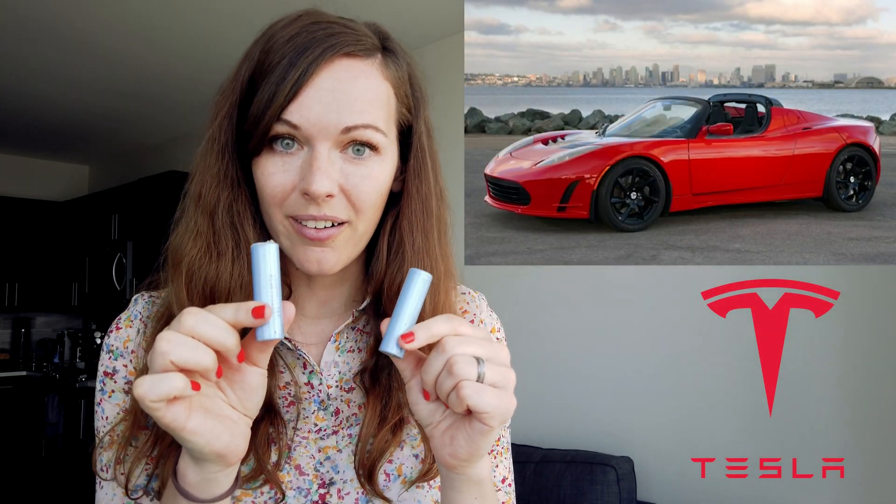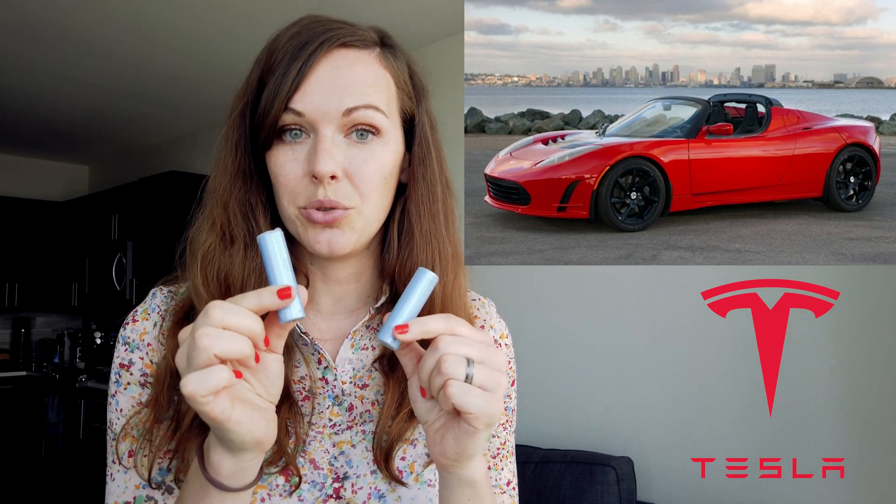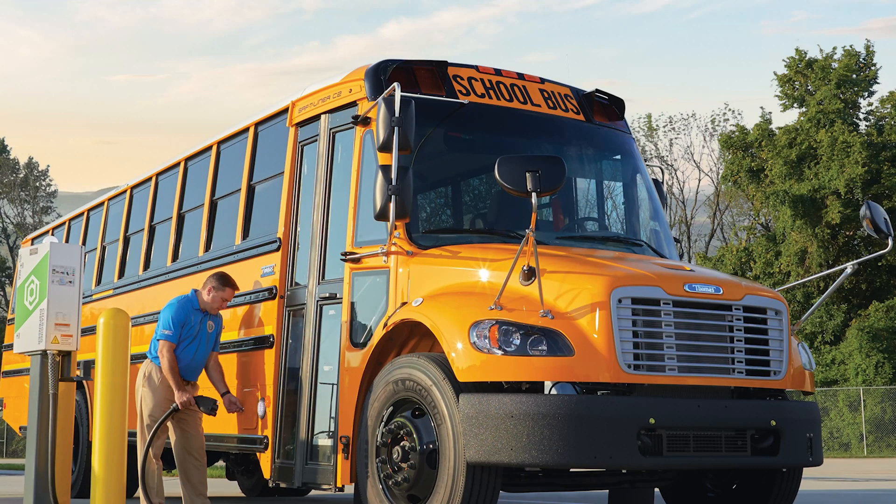These little batteries — you might not believe it — but these are the batteries that are in your car. Maybe you've heard about Tesla. These are the batteries that Tesla uses to power their cars. This is a very big battery called a pouch battery cell. You can see it's very thin — a completely different shape than the others — but it's also here to store electricity and power electric cars or even electric school buses.